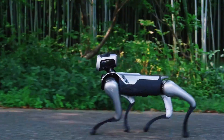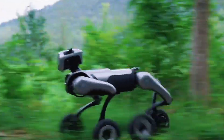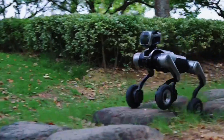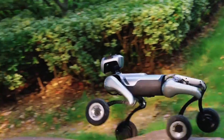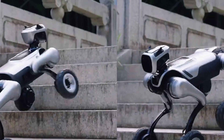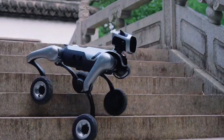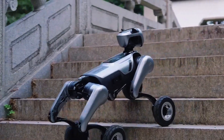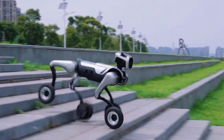A sleek quadruped robot with legs and wheels rolls into view, then boom — it jumps off the ground and flips like a parkour champ. That's Magic Dog W by Magic Lab, and it's not messing around. This was officially revealed on July 22nd, and watching it move is like seeing a Marvel character come to life. It's got 17 high-torque motors, each one fine-tuned to help it flip, climb, spin, and even casually roll over a pile of rocks like it's on a Sunday stroll.